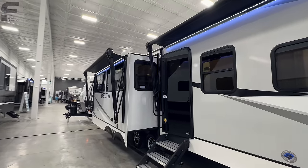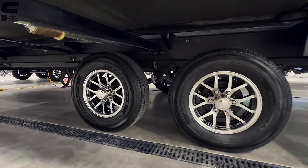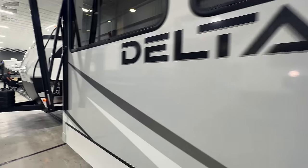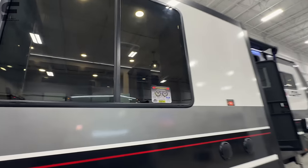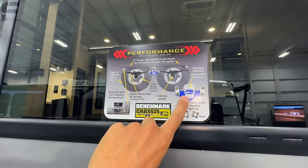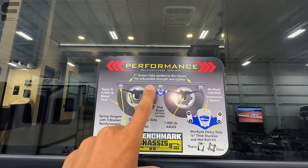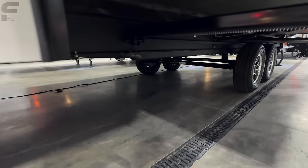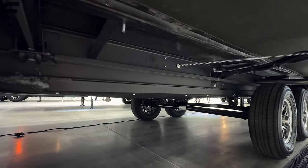Taking a step back, you have the tinted glass entry door. Down this wall there are outlets, and underneath you have a Goodyear Endurance American-made tire with standard leaf spring suspension. Alliance is doing something really impressive across their lineup — a running gear setup worth highlighting. Now this Alliance Delta doesn't have the more advanced suspension system, but the Delta does have a two-inch torsion tube welded to the I-beam for added strength and rigidity. Let me go show you what that looks like.